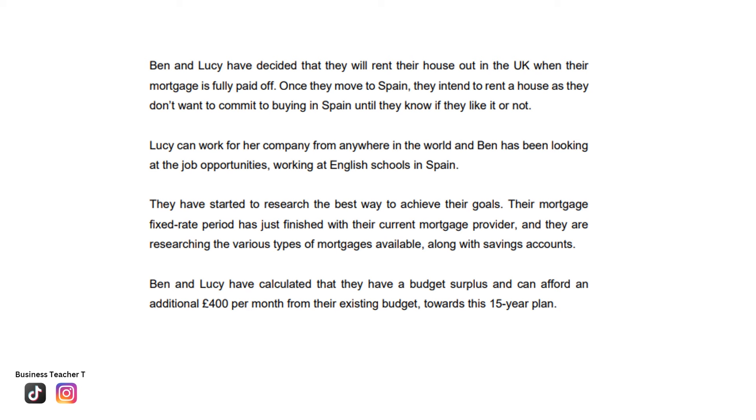Their mortgage fixed-rate period has finished with their current mortgage provider, and they are researching types of mortgages and savings accounts. Ideally, they should have researched a new mortgage provider before their current one ended, however they are looking into it now. It is good that they are also looking into savings accounts, as they have a household income of £130,000 and four children, and should have an emergency fund and savings for other goals too. Ben and Lucy have a budget surplus of £400 per month towards their 15-year plan. Over the next 15 years, they may also have pay increases or promotions, providing additional disposable income.